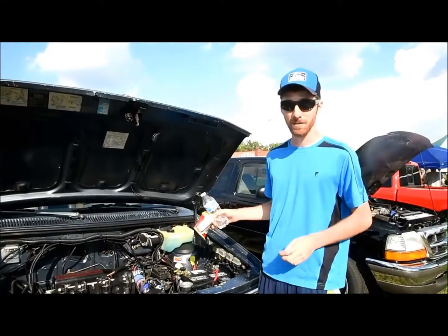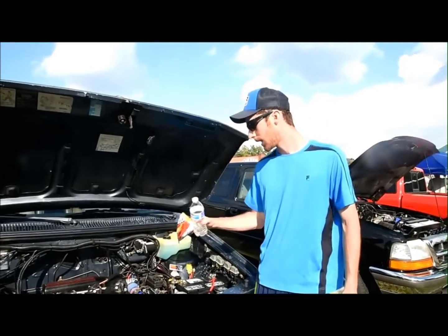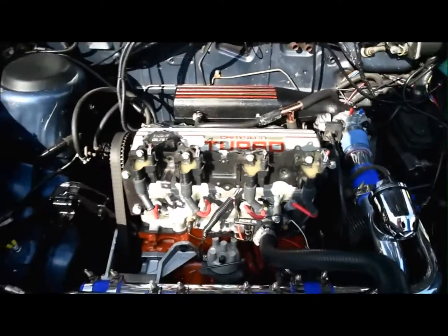I'm Mike and this is my Caravan — an '89 Chrysler 2.5, turbocharged and unintercooled. It's a T3/T4, 40 trim.